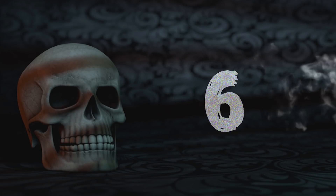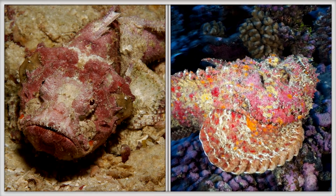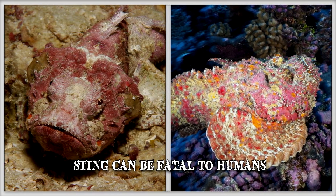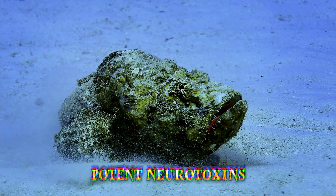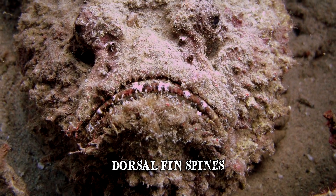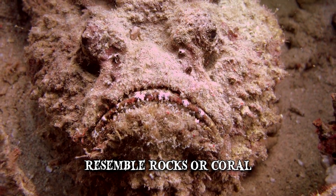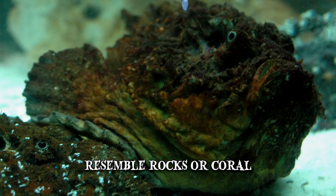Number 6: Stonefish. This creature has earned its vernacular name by how well it blends into its surroundings. Stonefish are among the world's most venomous fish and their sting can be fatal to humans if not treated properly. They release potent neurotoxins from their needle-like dorsal fin spines, which stick up when the fish feels threatened. Their camouflage makes them resemble rocks or coral in the water, which is why they often go unnoticed by swimmers, who inadvertently step on them and get stung.